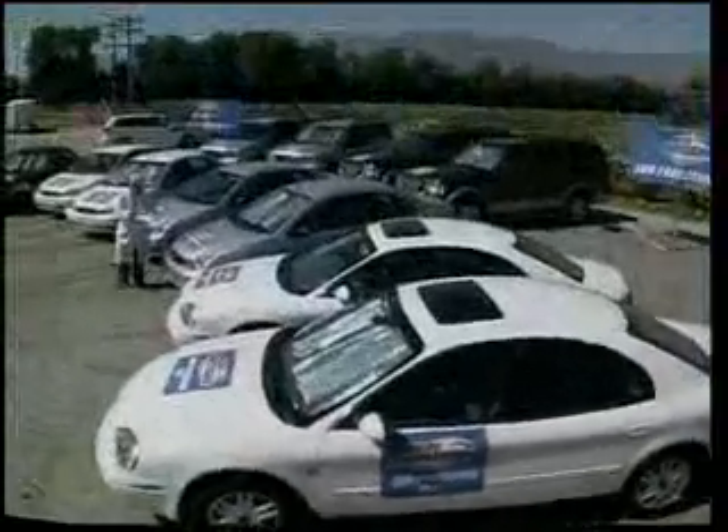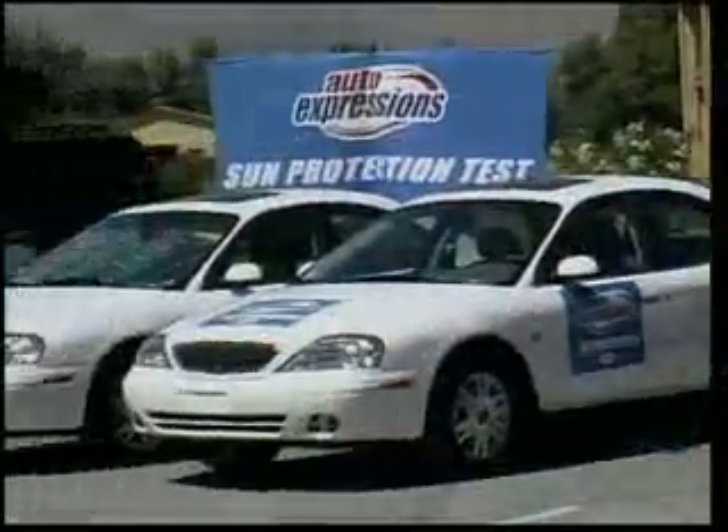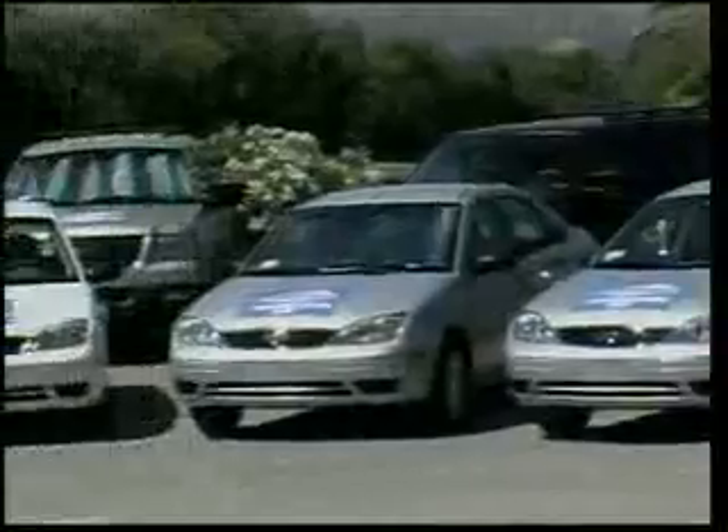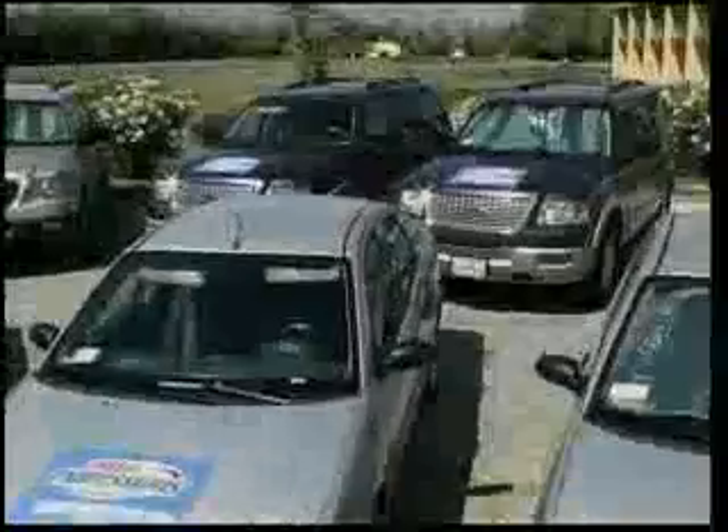Auto Expressions then conducted a very comprehensive sunshade heat test using accordion-type sunshades. They set six sets of matching cars in various sizes and colors side by side; each set had one car with a sunshade and one without.